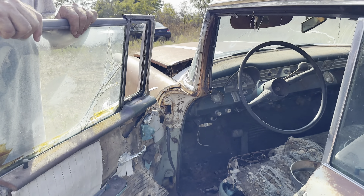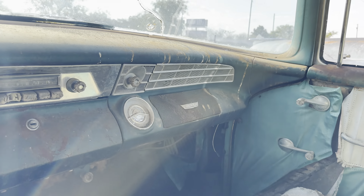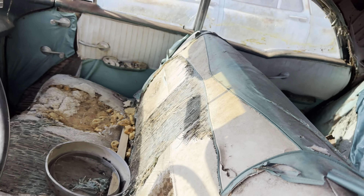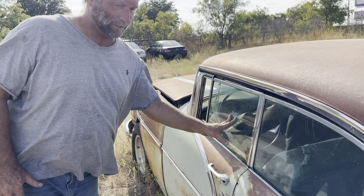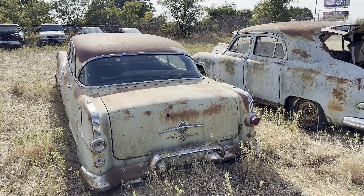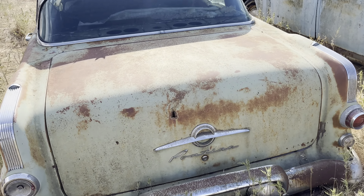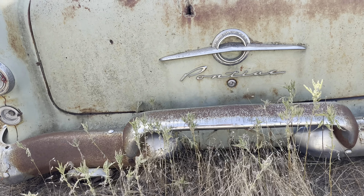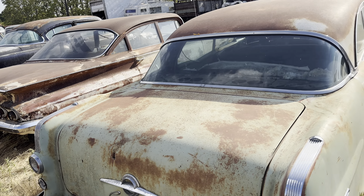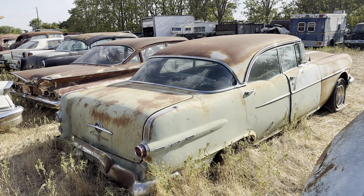Old Granddaddy bought one of these brand new. It was also green and white, but his was a little bit darker shade than this one. I believe he sold it in 1962 — bought a new Uncle Bill 98. Granddad had his over in Japan for a little while and had it shipped back over here. Unfortunately, that was just a little bit before my time, so I never got to see the car, but I knew the history of it. I've seen it in some pictures, so we're pretty familiar with these. This one is pretty straight.